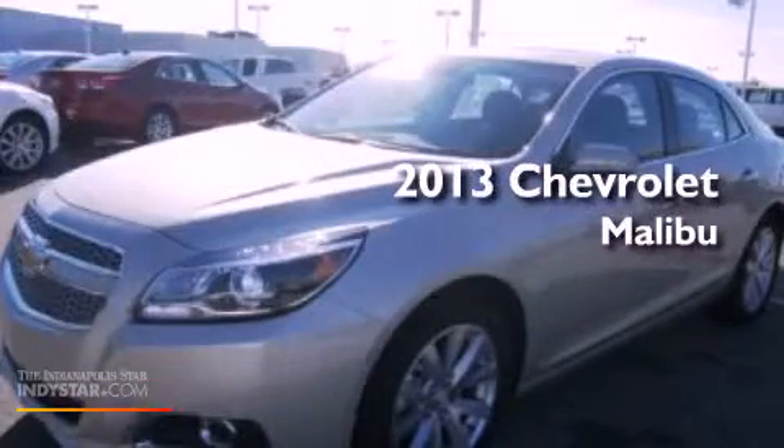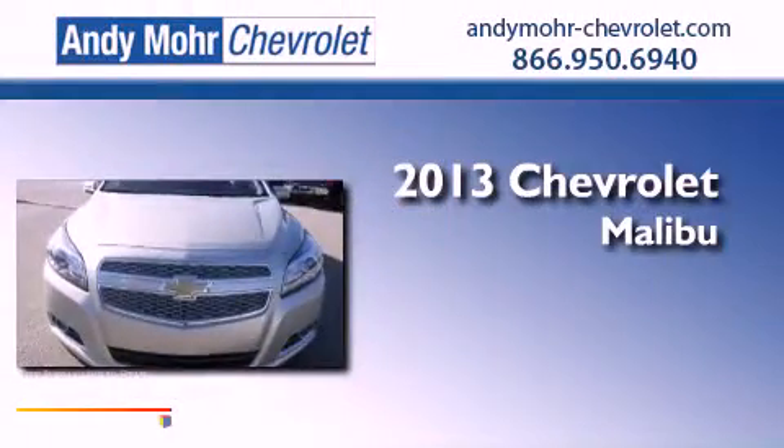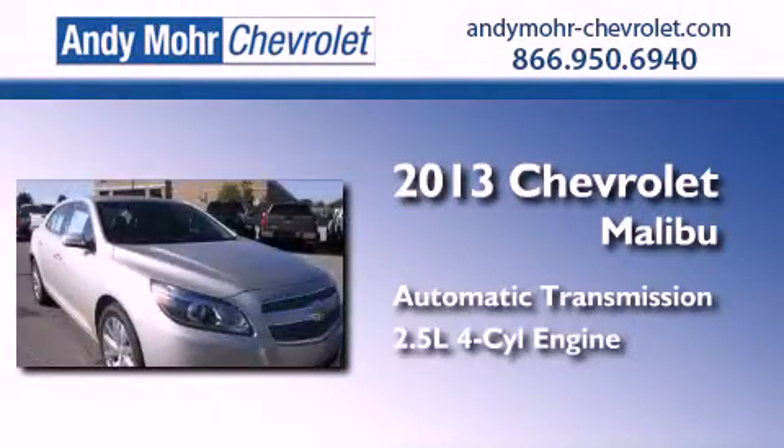This is a brand new 2013 Chevrolet Malibu. This car has an automatic transmission and an inline four-cylinder engine.